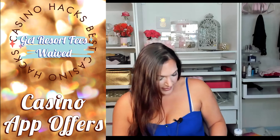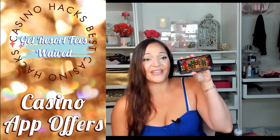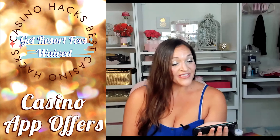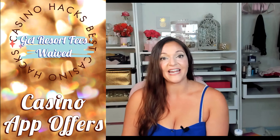For Caesars and Wyndham, it's a product of having Diamond status. If you have Wyndham Diamond status, you then have Caesars Diamond status, and Caesars Diamond customers do not have to pay resort fees. Here's where things get a little more complicated.